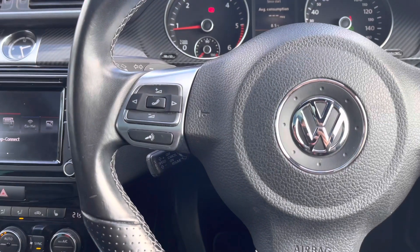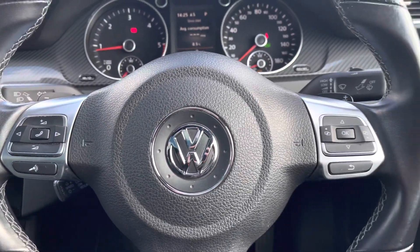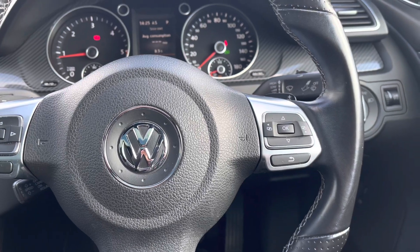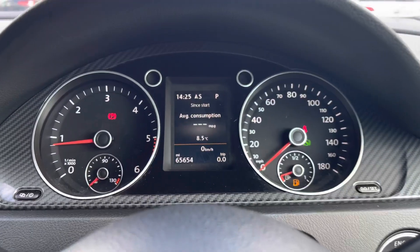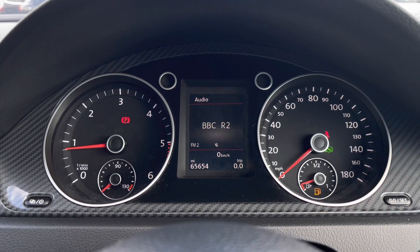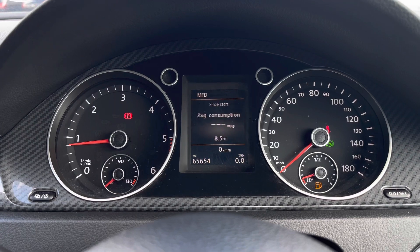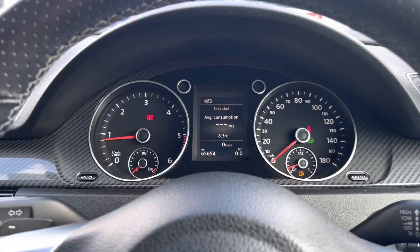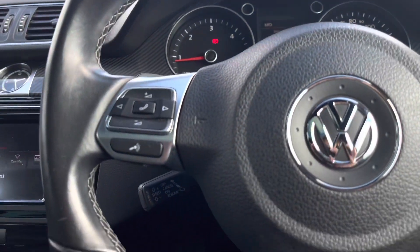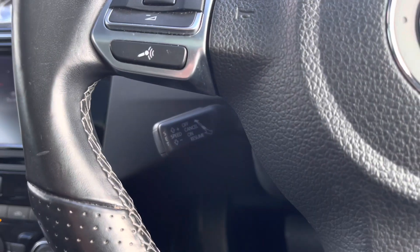Moving on to your multi-function steering wheel - here we can access features without removing our hands. Using the controls on the left you can access your Bluetooth connect to make hands-free calls, and you also have your volume adjustments. Using the controls on the right side of the wheel, you can customise what you want to see in your digital dash display screen, which is in the centre of your instrument cluster, allowing you to change your driver information and settings. Another great feature is your cruise control, which is the perfect addition for long motorway driving.